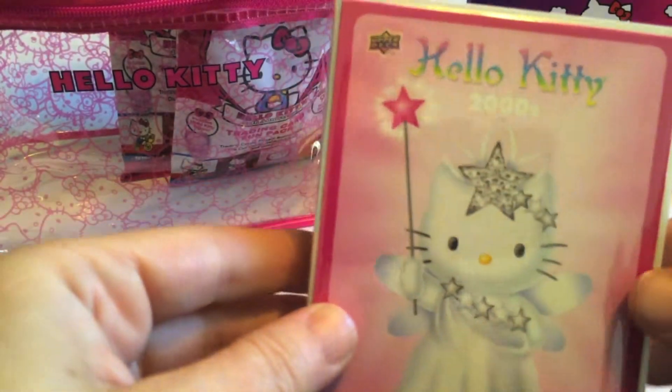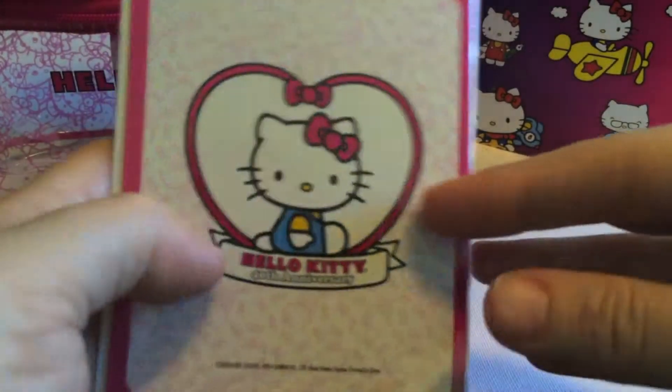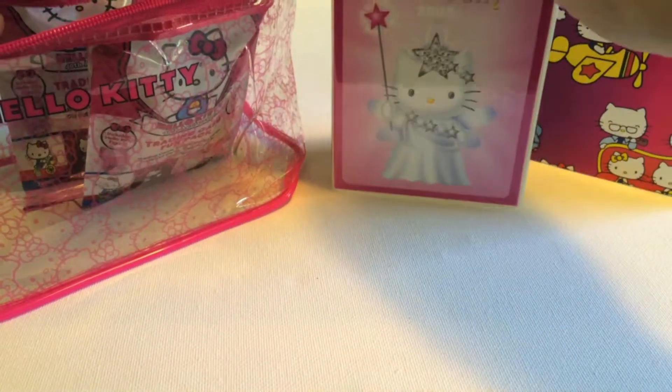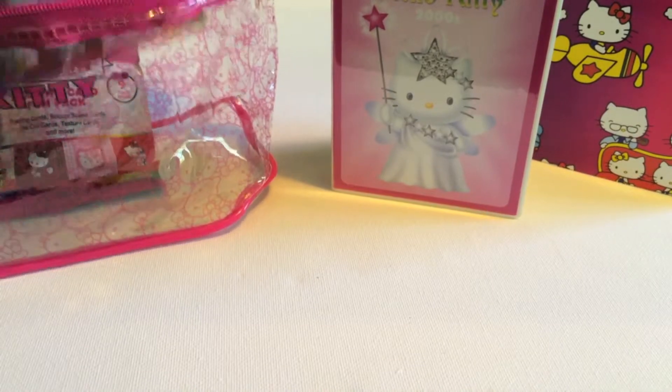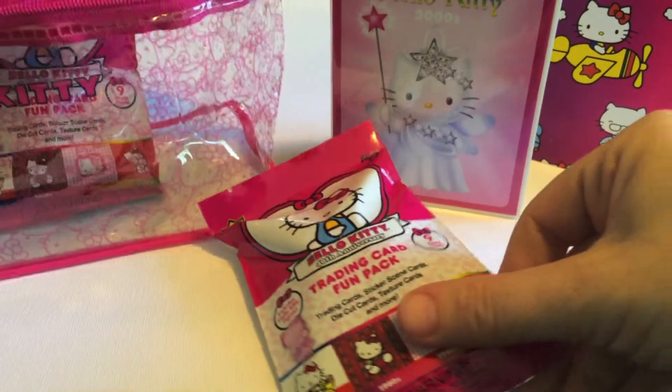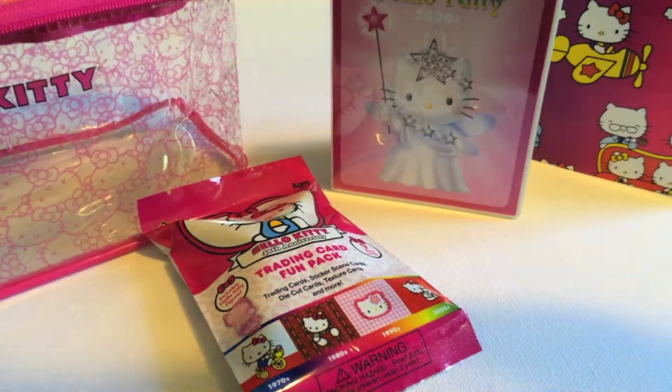The next thing we have is this - it's a cute little binder, like a little photo album for your Hello Kitty cards. That is really cute. On the front, it looks like there's a Hello Kitty from the 2000s. When I picked this out, they had a few different ones you could choose from, and it's nice because you can see through the case to choose which one you want on the cover of your little photo album.